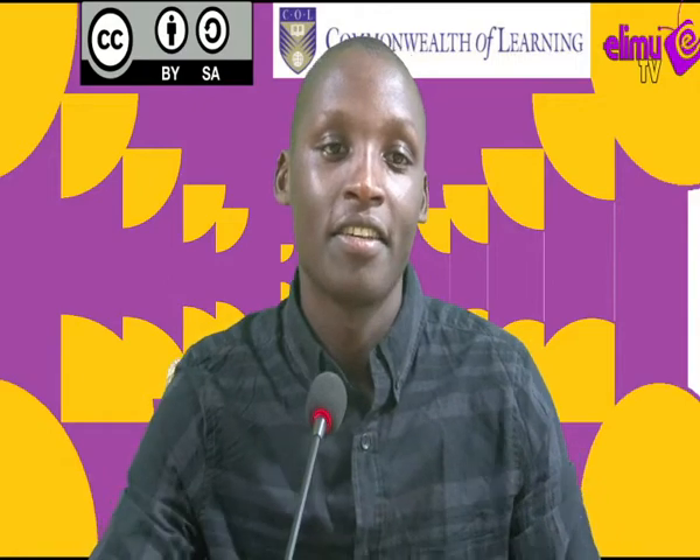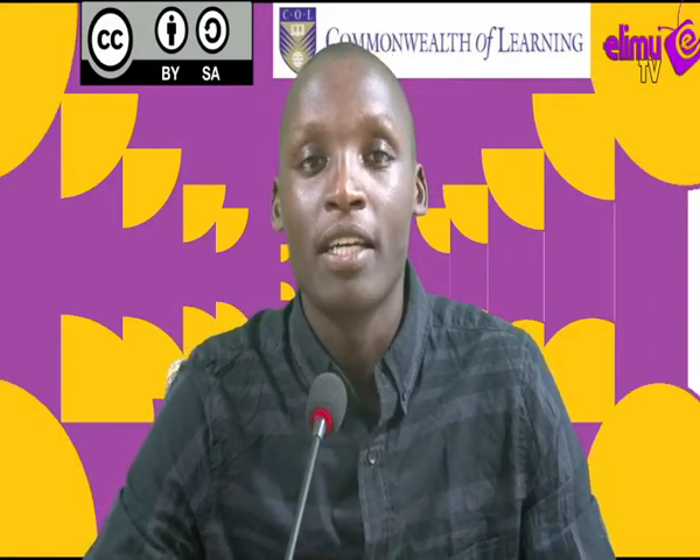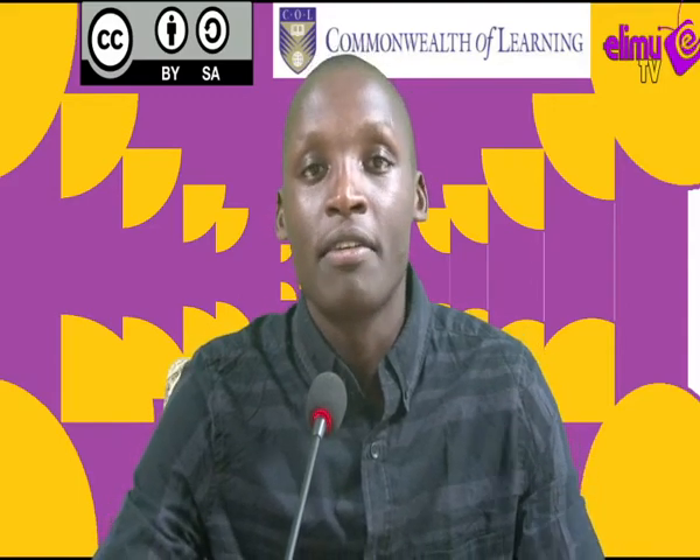Hello viewers, welcome to our history class. Your teacher is Roger Michira. The topic of discussion today is early man, and we are looking at the evolutionary stages of man. We have looked at a number of evolutionary stages — from Dryopithecus, Australopithecus, Aegyptopithecus, Homo erectus — and now today we'll get to Homo sapiens.